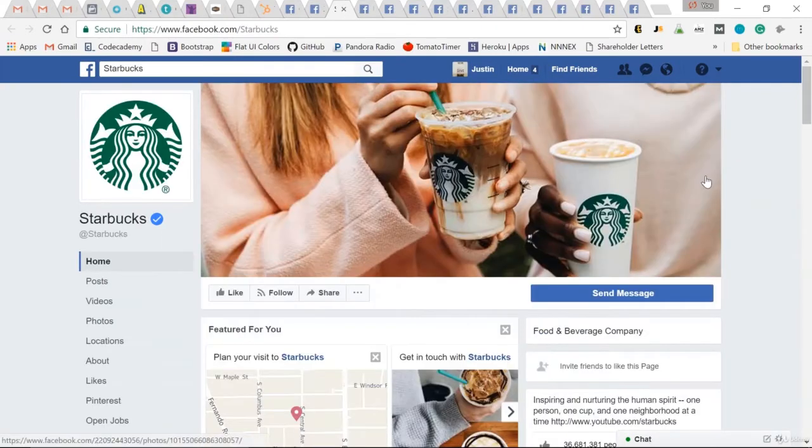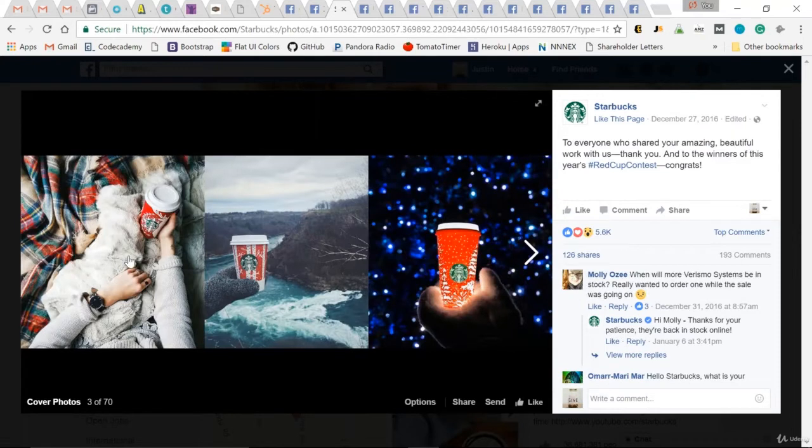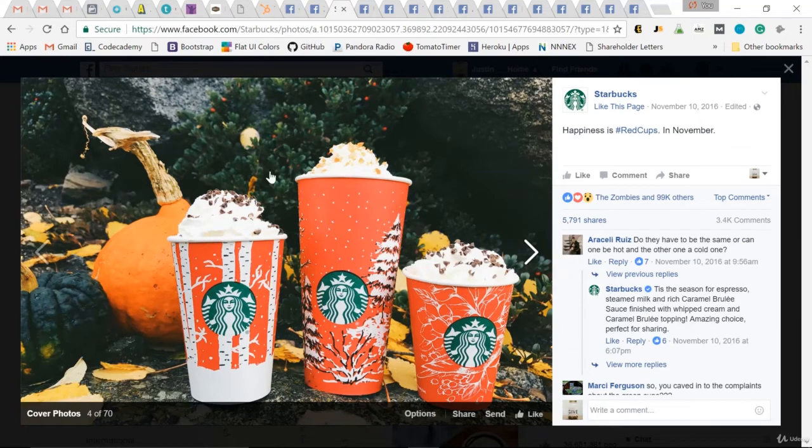One more page I love: Starbucks. Clean — just their logo for their profile pic. Great product shot for their cover photo. Let's look at past cover photos: great product shots. And why? It was part of the red cup contest — these are the winners of, again, a contest. So use clean, quality photos in that cover photo. Their call to action button is simply 'Send Message' — again, they're seeking customer service is what I take from that.